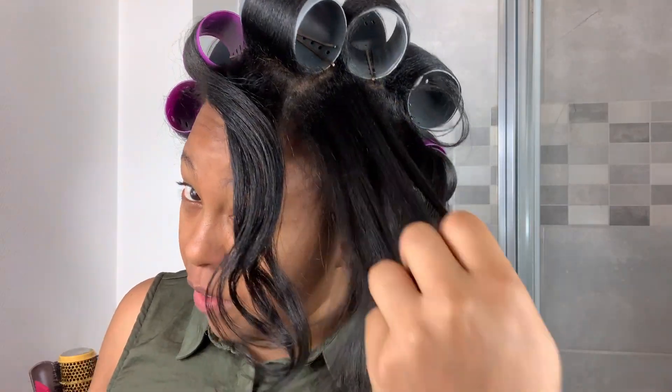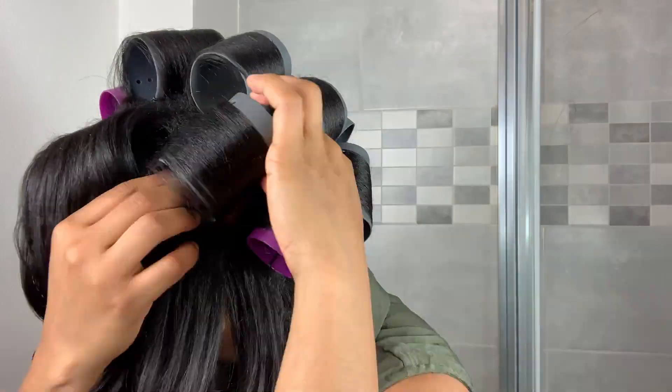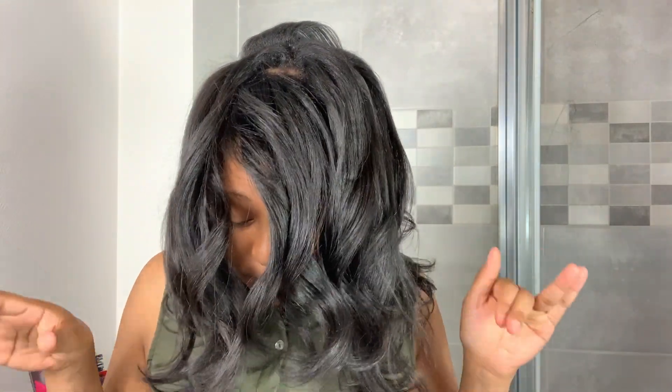I'm just going to take it off and show you guys. It looks quite good — so soft and shiny, and my hair smells so good. That's why I love the Silicone Bamboo — it leaves my hair super soft and smells amazing. Look at how shiny my hair looks. I did not put any hair polisher on yet; I always do that after.